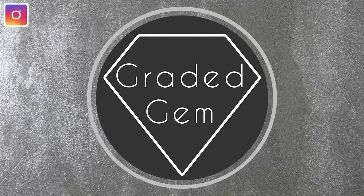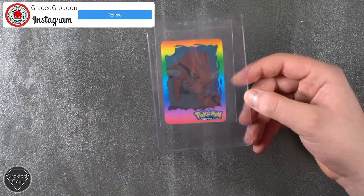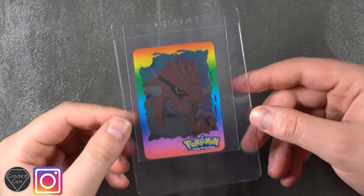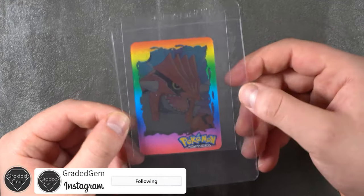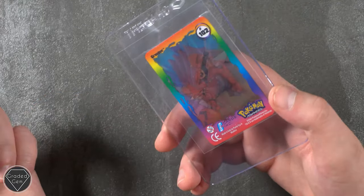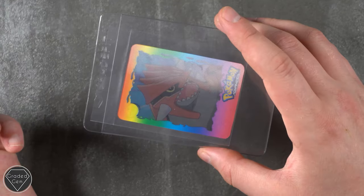Hi guys and welcome to another submission video. We are going to start off with Richard, otherwise known as Nerdbox UK on Instagram. I just want to start the video by saying a big thanks for sending this in. I'm obviously collecting the advanced action flips myself and I still haven't got the Groudon. This is the card I most want, so many thanks Richard and let's get into your submission.